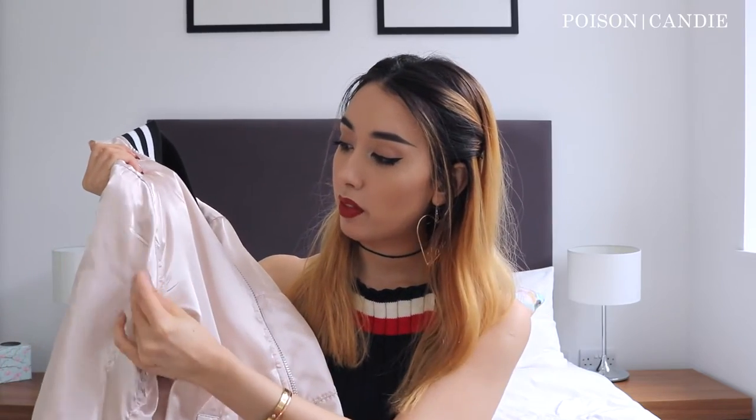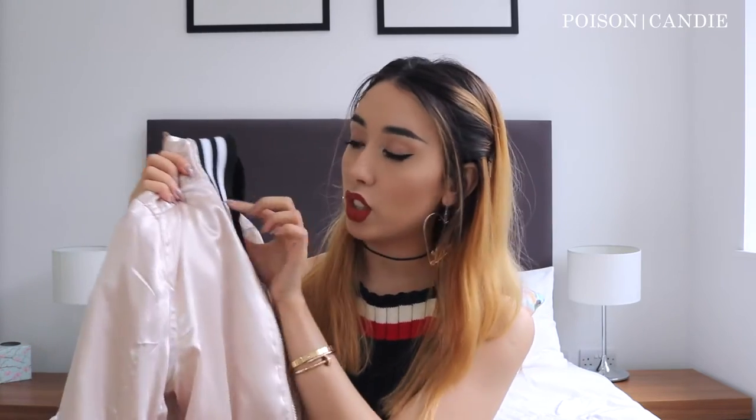Then I have a slightly girlier bomber that's from Topshop — you've probably seen it. It's like a satin light pink fabric and I just really like the collar and the sleeve. It kind of makes it a bit edgier with this fabric, so it's not overly girly. It's like a perfect fit for me.